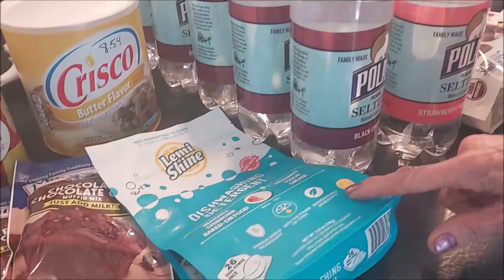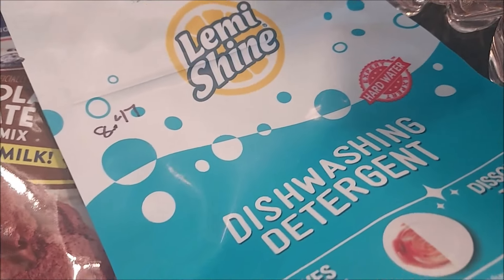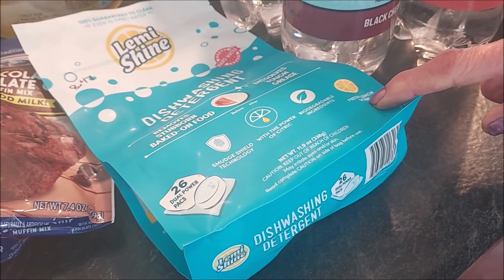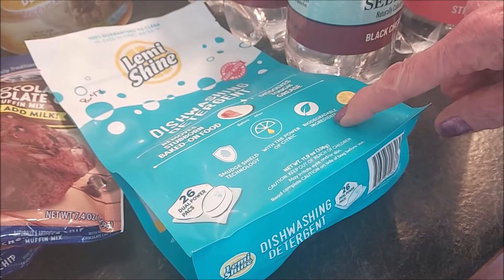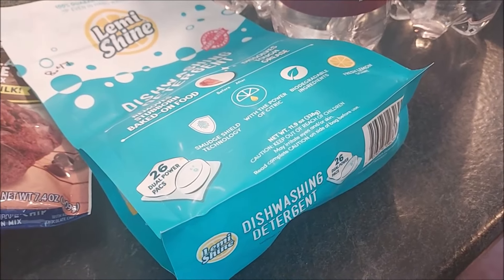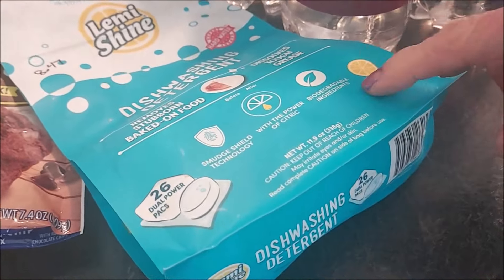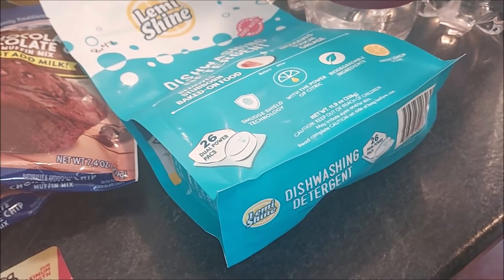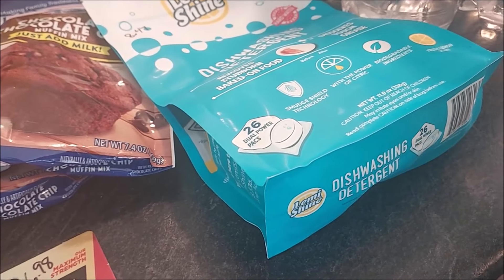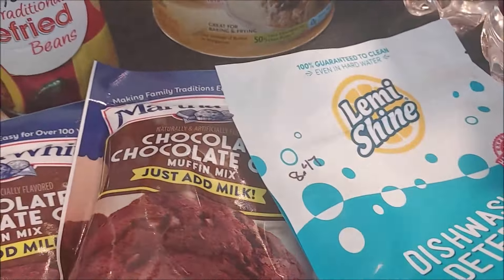I did get some more of our dishwasher tablets — $8.47 for 26 of these dishwasher packs. I have been trying out a recipe using simple, more natural ingredients for dishwashing, and it's actually been working well. So we're still going to keep some of these in stock, but I've also been happy with the other mixture that I've been using.